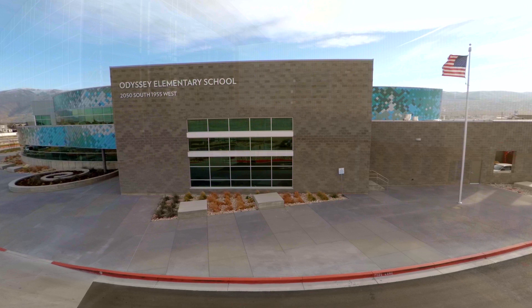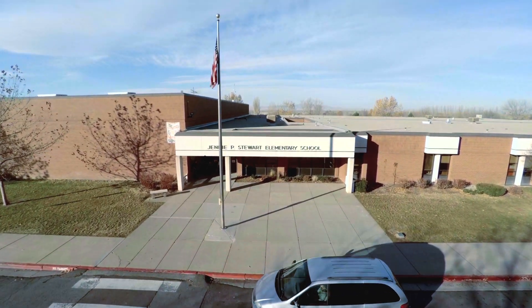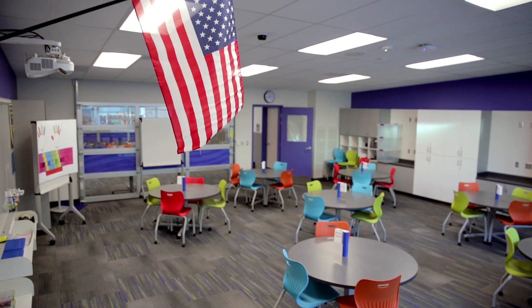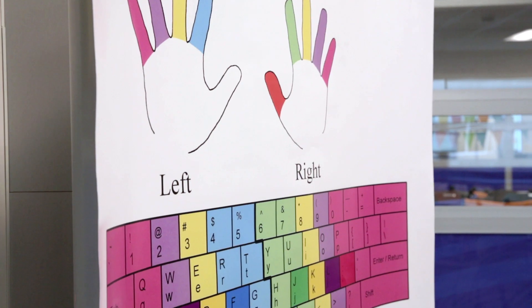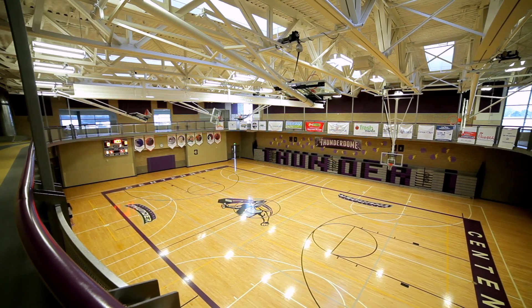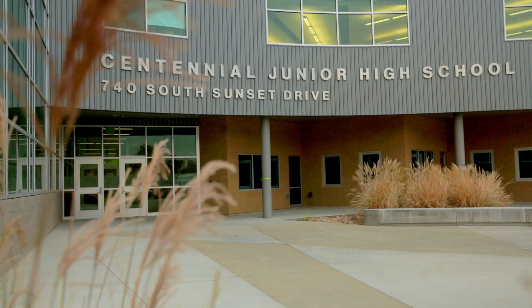Like many organisations, educational institutions must work within strict budgets while improving services. For schools, the question is how to provide the best learning environment for children while staying within limited budgets. In the United States, the Davis School District near Salt Lake City, Utah, found an answer.